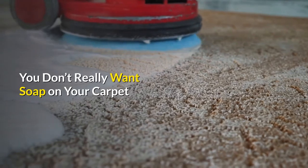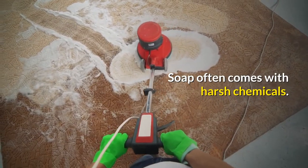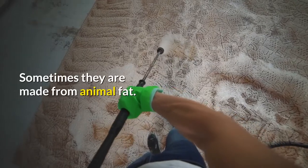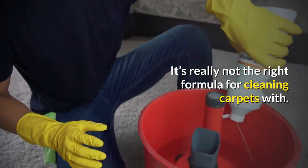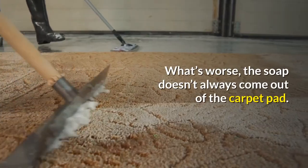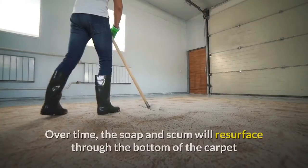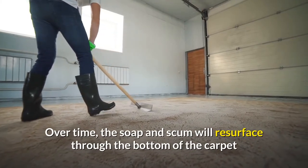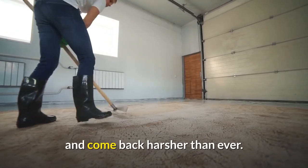You don't really want soap on your carpet. Soap often comes with harsh chemicals, and sometimes it's made from animal fat — it's really not the right formula for cleaning carpets. What's worse, the soap doesn't always come out of the carpet pad. Over time, the soap and scum will resurface through the bottom of the carpet and come back harsher than ever.